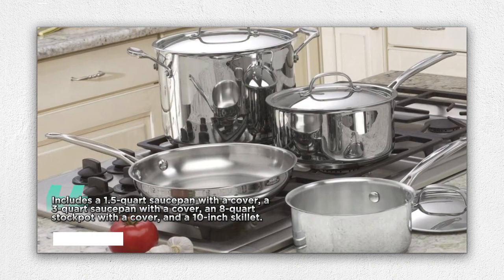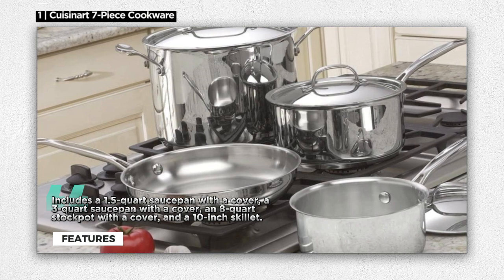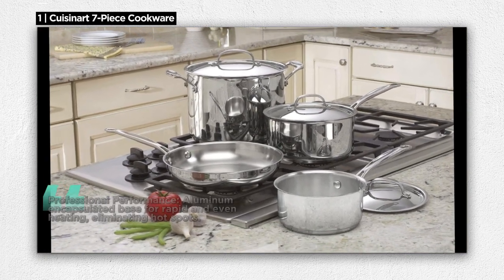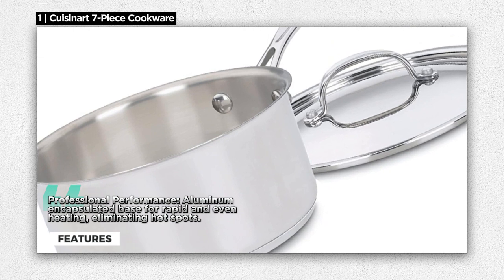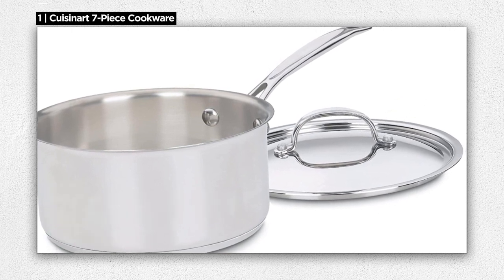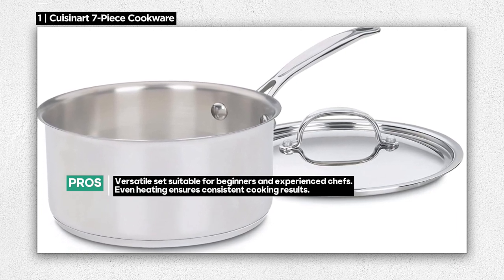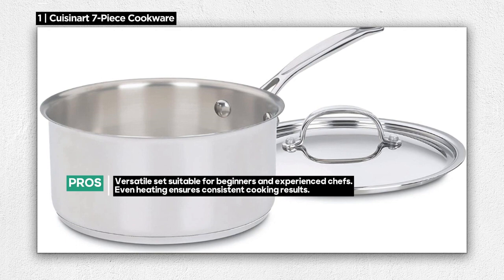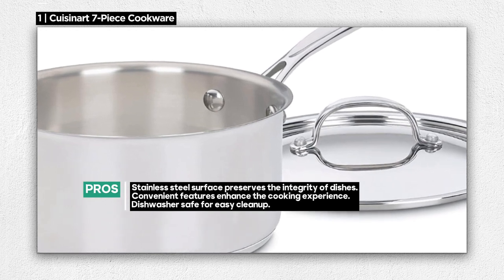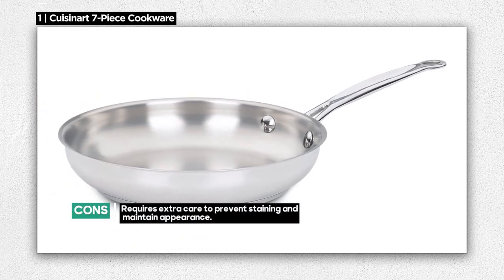What sets this cookware apart is its mirror finish, classic look, and professional performance. The aluminum-encapsulated base ensures rapid and even heating, eliminating those frustrating hot spots that can lead to unevenly cooked food. The stainless steel cooking surface doesn't discolor, react with food, or alter flavors, preserving the integrity of your dishes. Measurement markings on the pots and pans make for convenient cooking, while the cool-grip helper handle and drip-free pouring design enhance your cooking experience. The flavor lock lid keeps meals moist and flavorful, and the entire set is dishwasher-safe. It's perfect for beginners and seasoned chefs alike, offering excellent performance at an affordable price point.